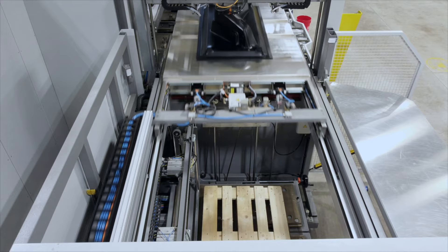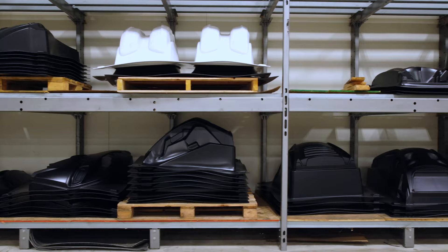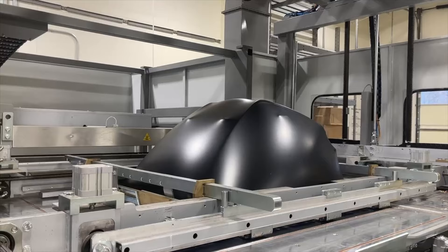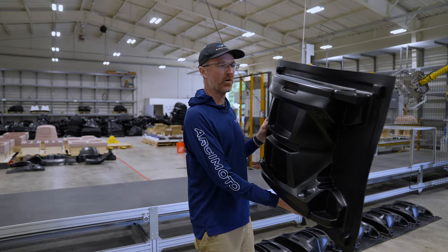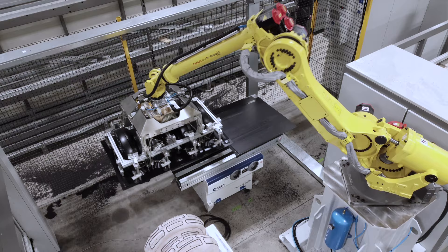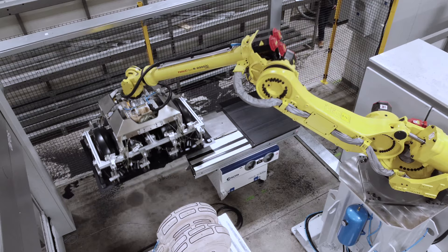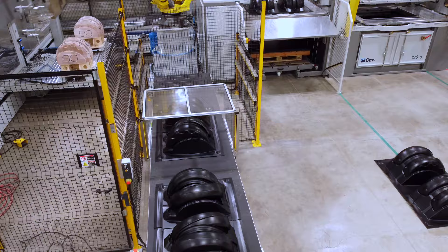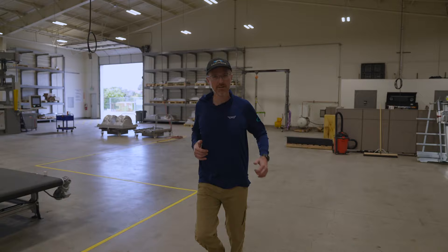Now let's head over to plastics. One of the critical cost reduction exercises that Arcimoto has undertaken over the last year is to vertically integrate and automate the production of our body plastics. A flat sheet of plastic goes into the machine, basically heats it up, lays it down onto the mold, then the part gets picked up by a robot, runs it across a saw for initial trimming, drops it onto the trim fixtures that go into a five-axis machine, and comes out as finished parts that just roll down the conveyor.